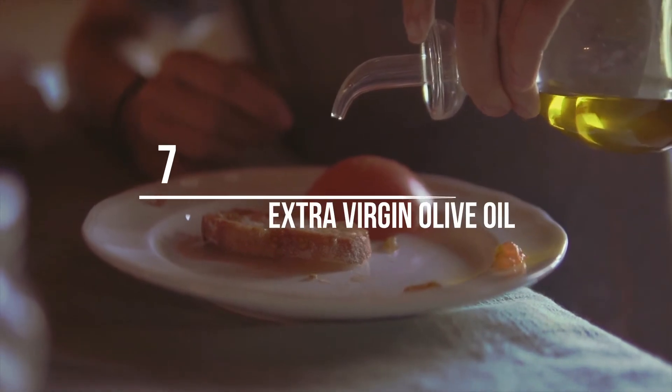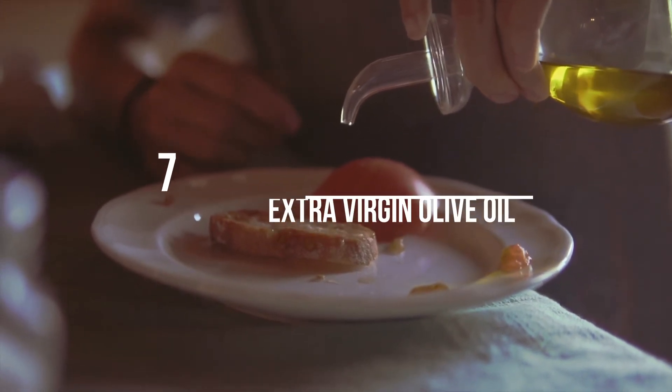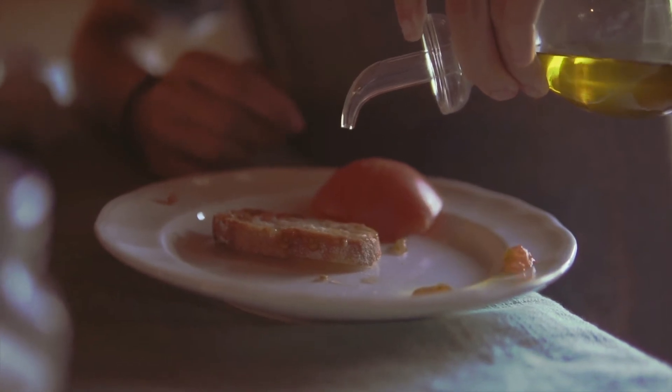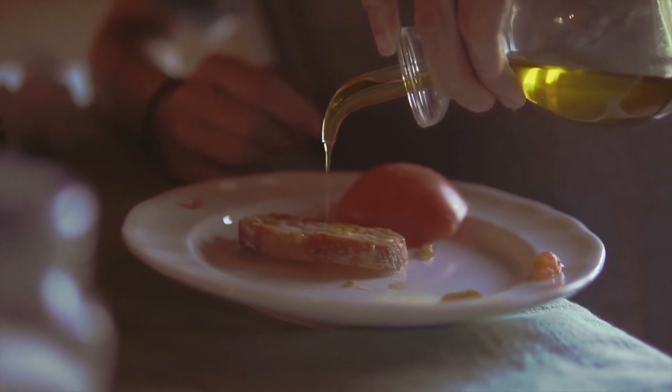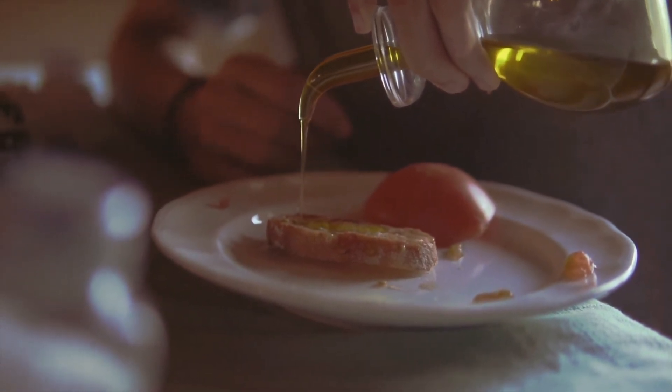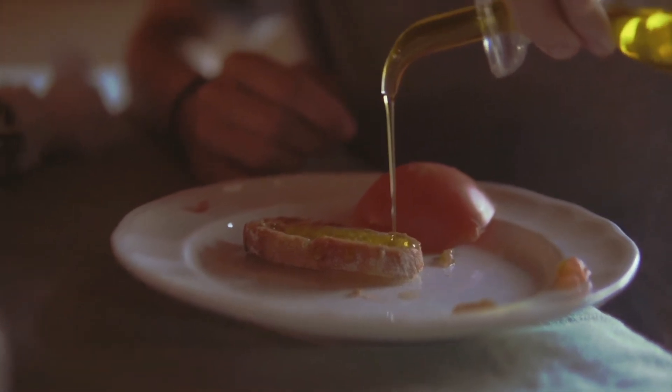Number 7: Extra Virgin Olive Oil. Extra virgin olive oil is rich in healthy monounsaturated fats and has been shown to lower blood sugar and cholesterol levels. It is rich in antioxidants, specifically vitamin E, which helps reduce inflammation and lower your risk for heart disease.